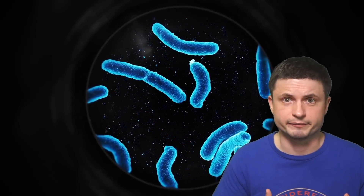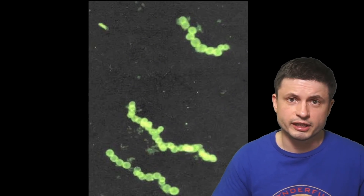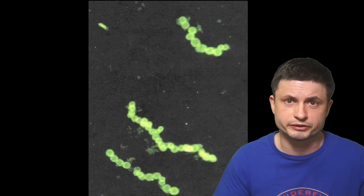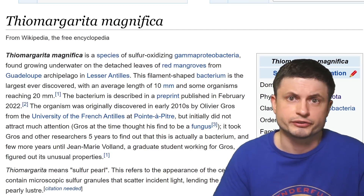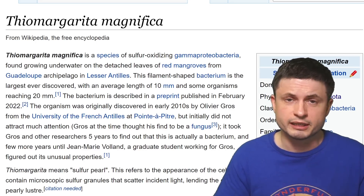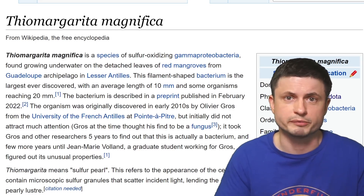This sort of creates a problem for our definition of what a microbe is. By definition, microbes are actually not supposed to be visible with a naked eye. But in the last couple of decades, a lot of different scientific teams discovered some really unusual species across the planet with some of them being gigantic in size. So let's discuss this discovery of Thiomargarita magnifica in a little bit more detail.